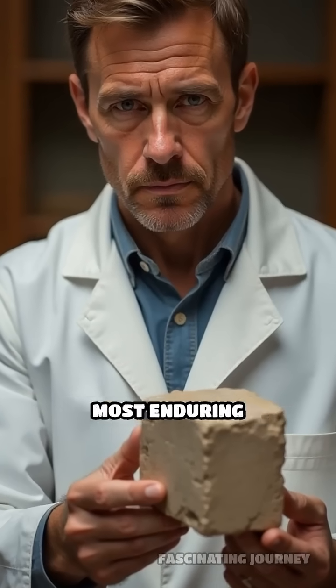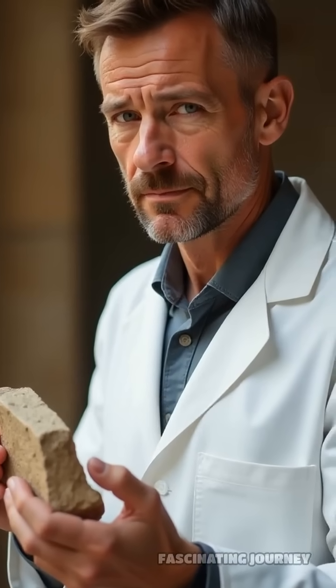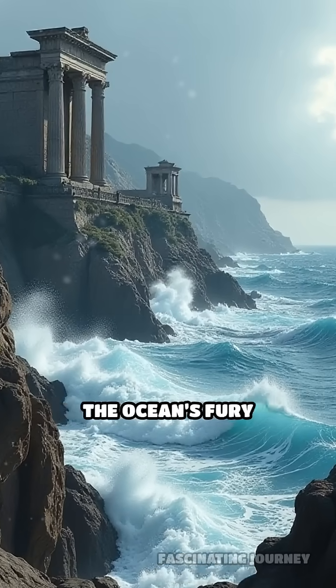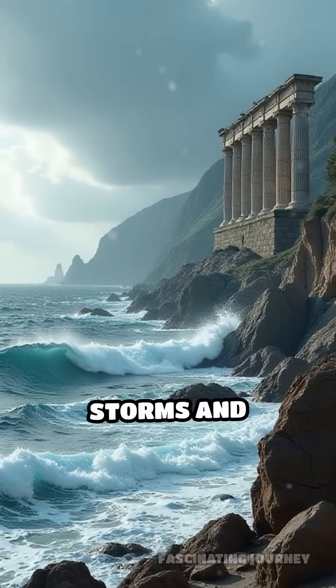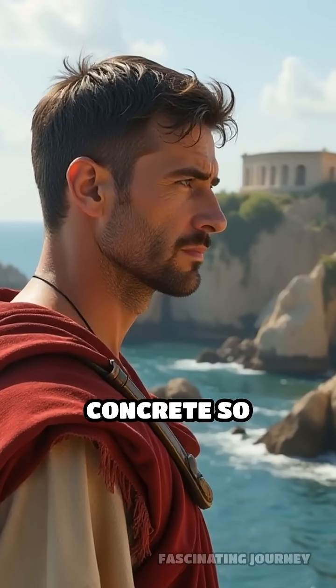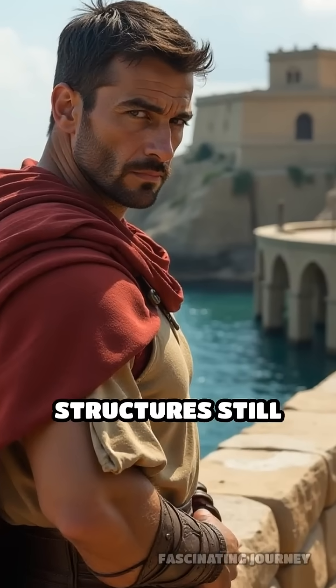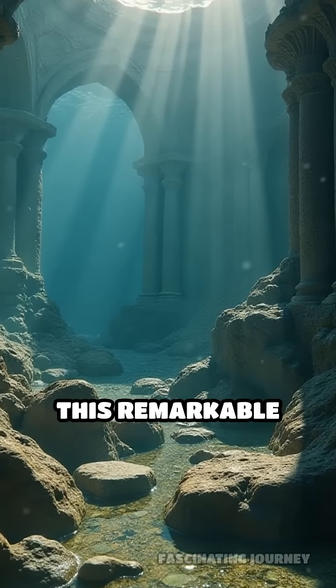Did you know the secret to history's most enduring concrete has puzzled scientists for centuries? Imagine building harbors that defy the ocean's fury for over 2,000 years, surviving storms and saltwater corrosion. The ancient Romans did just that, creating underwater concrete so durable that some of their structures still stand today. But how exactly did they achieve this remarkable feat?